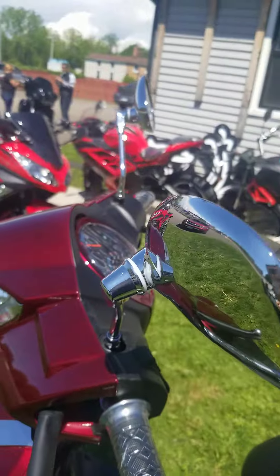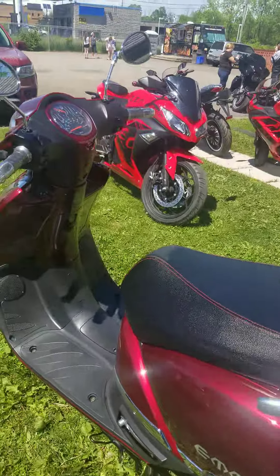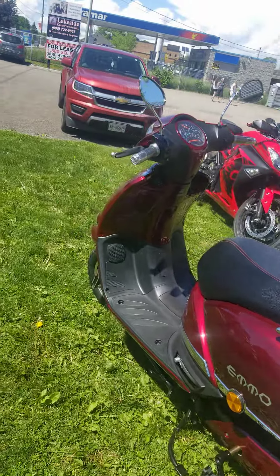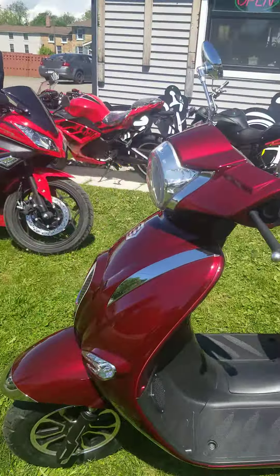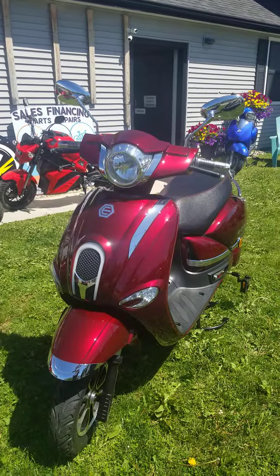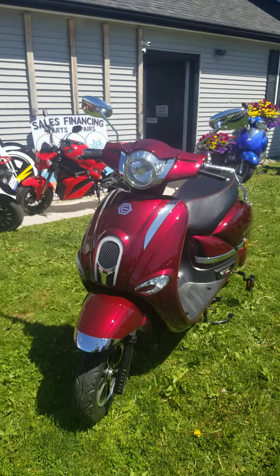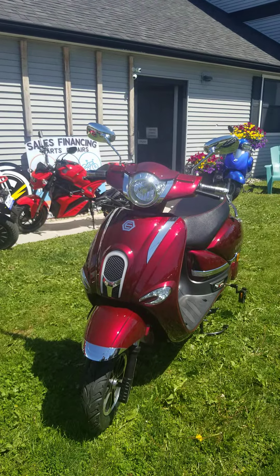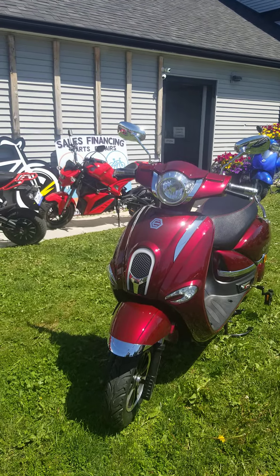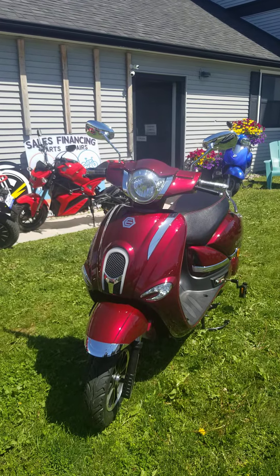It's got your chromed out mirrors as well. Storage under the seat and it has a 300 kilo weight capacity — that's actually more than the GT80. So in the e-bike world, this bike has the best weight capacity. That's the 2020 Emo Prestige — $2,299 for 72 volt 20 amp hour lithium and I believe it's $3,498 for the 30 amp hour lithium version, plus freight, PDI, and taxes.